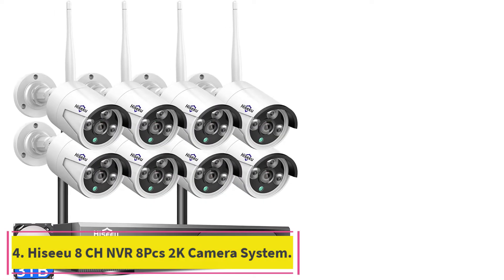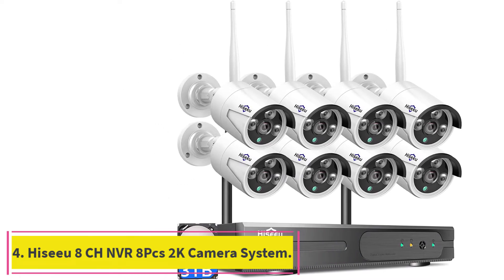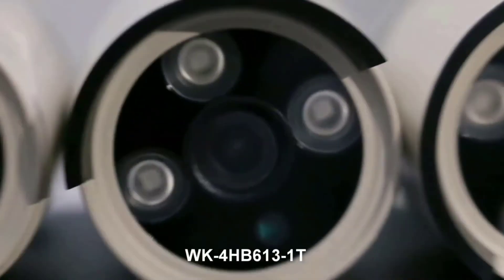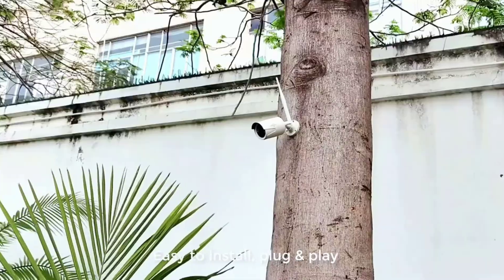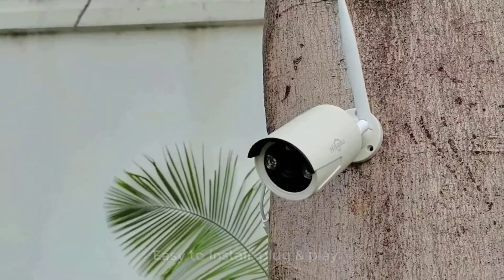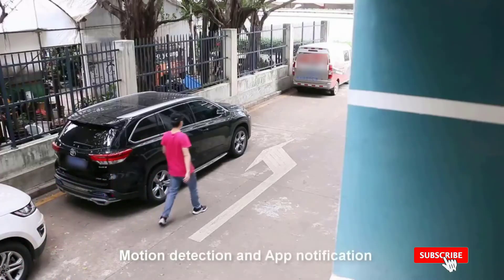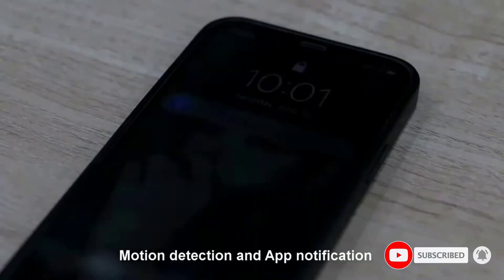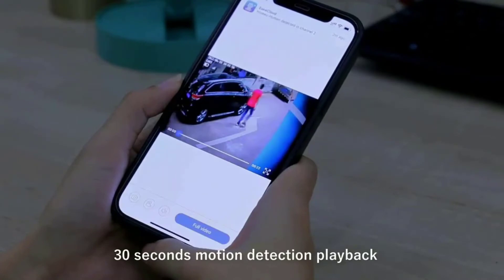Number 4: the Hizu 8CH NVR 8PCS 2K Wireless Security Camera System. Up until now, we saw some great choices for domestic installation. But now, we will feature some great options for commercial applications as they feature more cameras in the set. The one offered by Hizu is quite premium but reliable for performance. The Hizu security camera system is one of the most premium security systems present in the market right now. With considerably higher cost, it offers many great features that are not easy to come by in normal options.